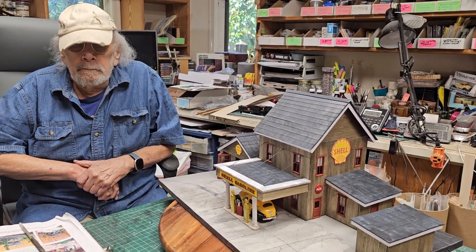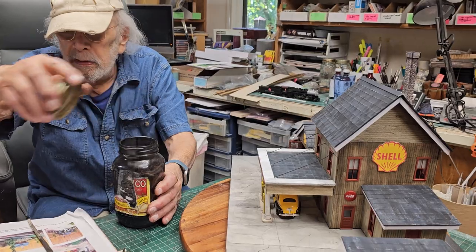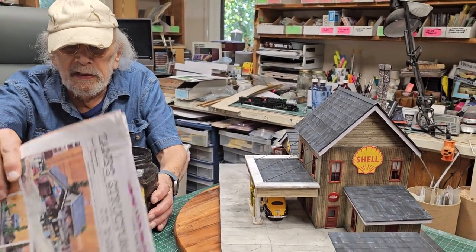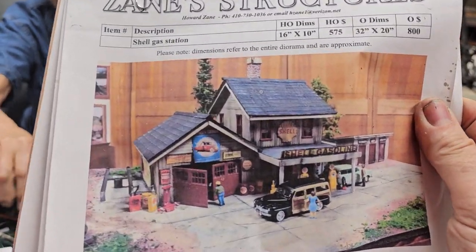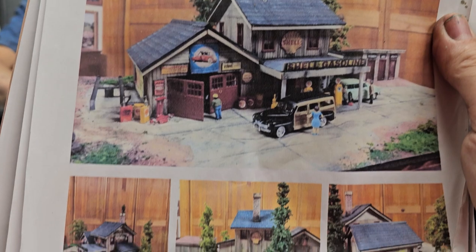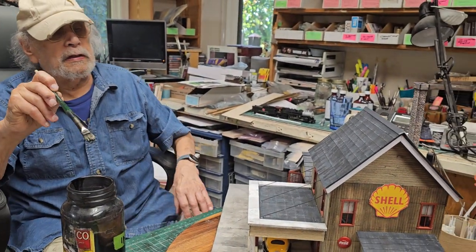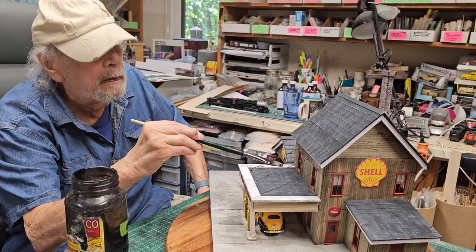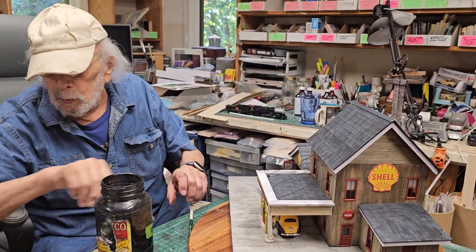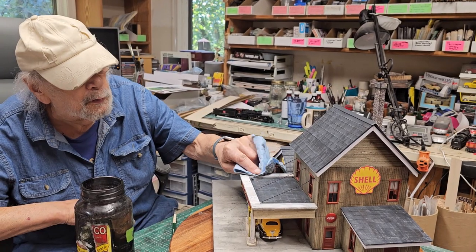Let's go ahead and start pastelling this thing. We'll do a light ink over the white. Here's the original photograph — it was an HO scale model. For all intents and purposes, the model is finished. Now, you always want to carry a napkin or paper towel to blot. When you blot it, it has that beautiful look to it.